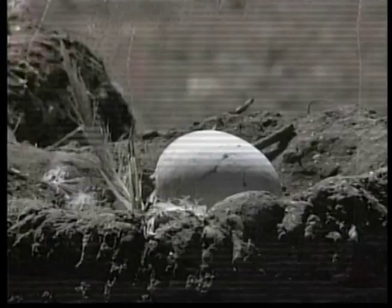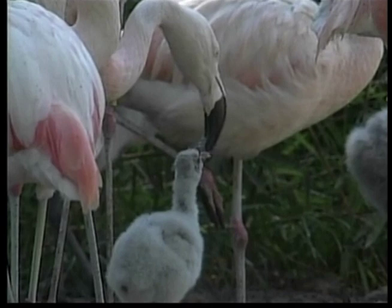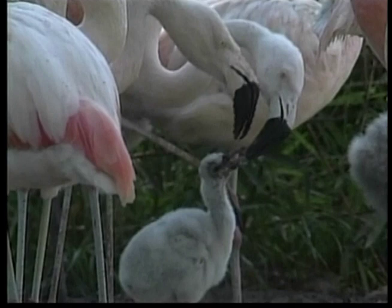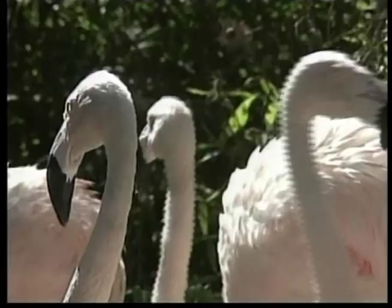Flamingo eggs are very big. The mum and dad flamingos take turns sitting on the nest for up to 31 days, waiting for their little chick to hatch. Could you sit on an egg for 31 days, Zeke? No, I didn't think so.